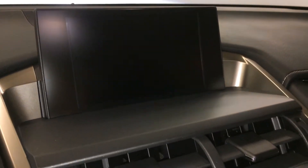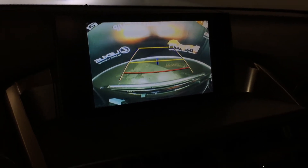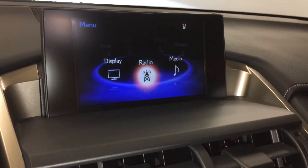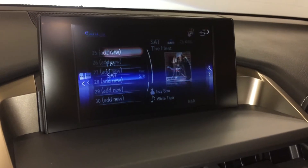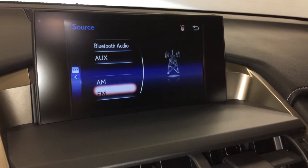Display screen houses your backup camera; side mirrors auto tilt down in reverse and you get your grid lines. 8-speaker Lexus audio system with AM, FM, HD radio, satellite, CD, Bluetooth, auxiliary and USB.